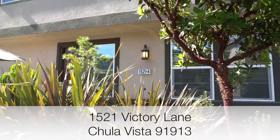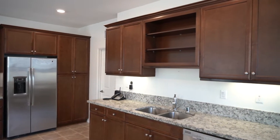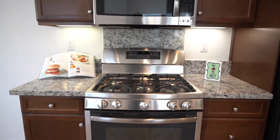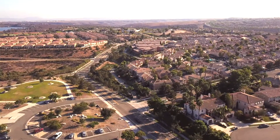1521 Victory Lane here in Chula Vista — a three-bedroom, two-bath, 1400 square foot plus townhome unit with upgrades that include granite kitchen countertops, stainless steel appliances, sharing only one wall in common with the neighbors, an attached two-car garage, and plenty of visitor parking for your friends and family.